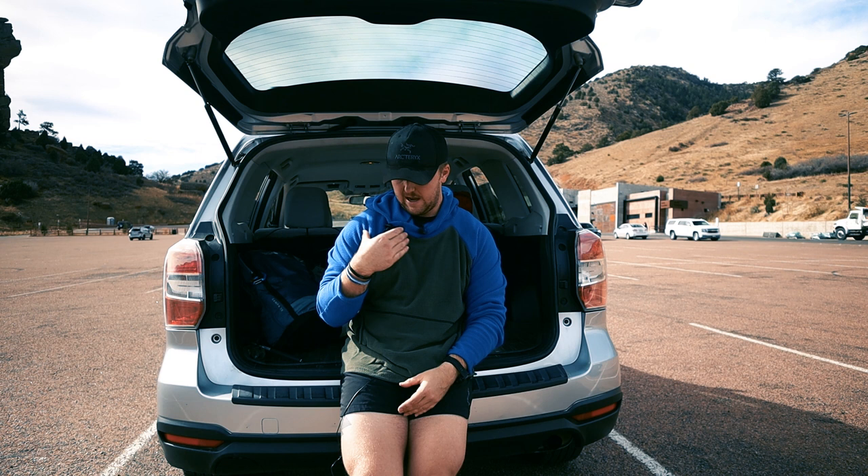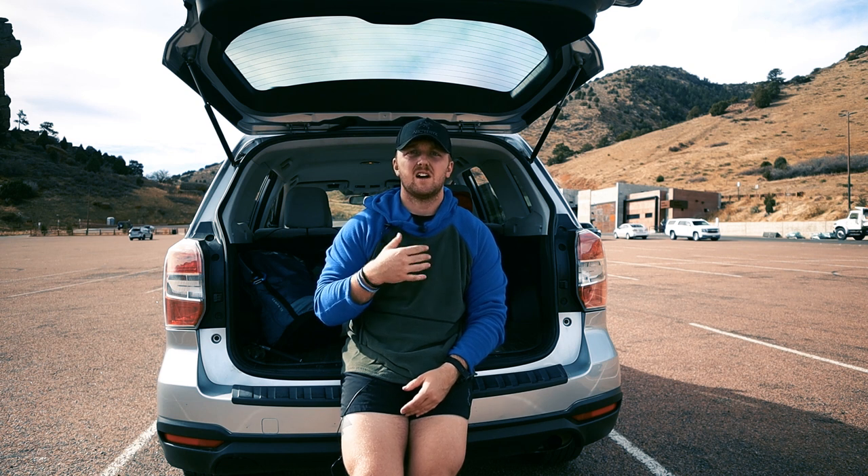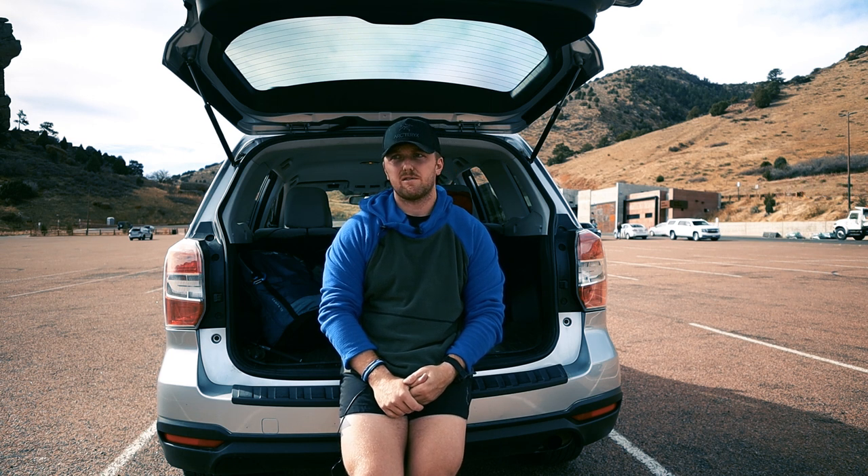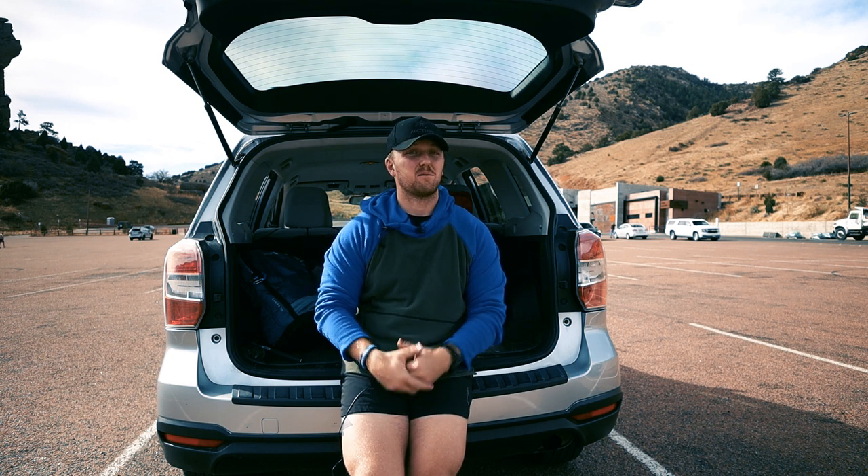As you guys can tell, I have on a Melanzana microgrid fleece hoodie. These things are super popular, especially here in Colorado. They're a company that makes them in Leadville and it's a cottage company — they make them all by hand. They're super big with the backpacking and hiking community. I see a ton here in Colorado; every time I go to a brewery I see people wearing them. It's almost turned into a fashion statement.